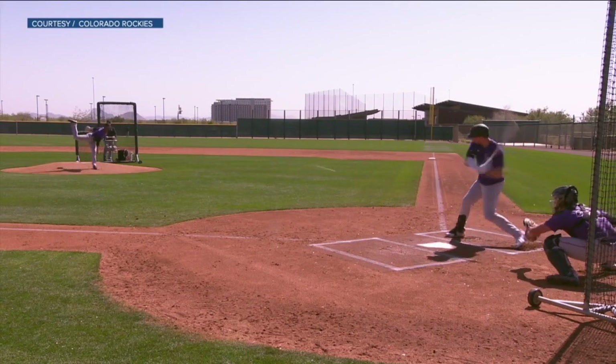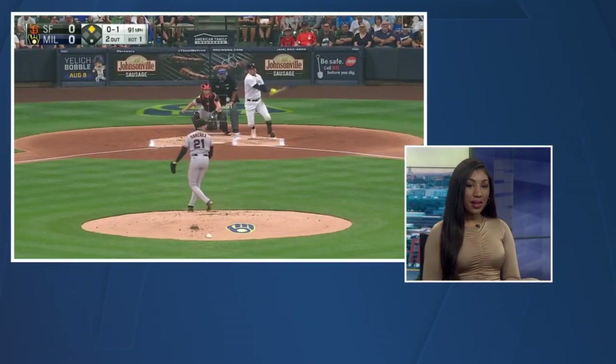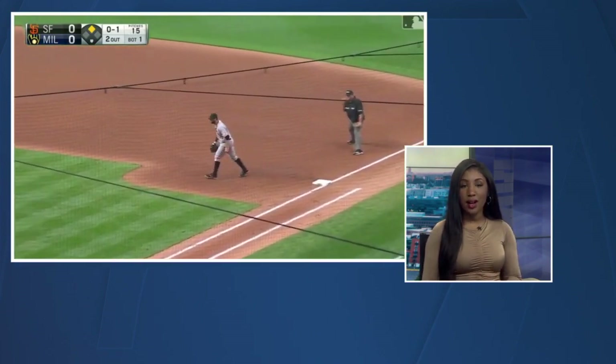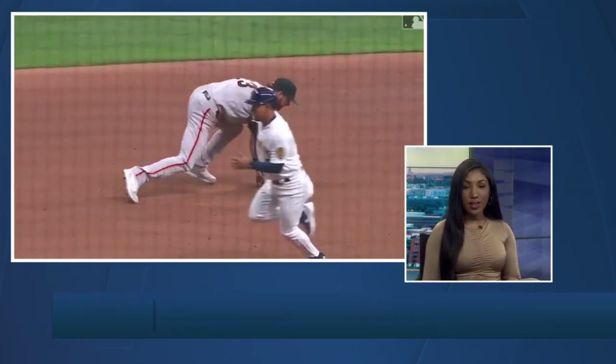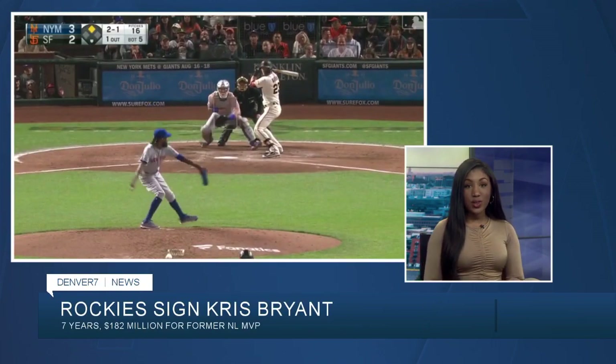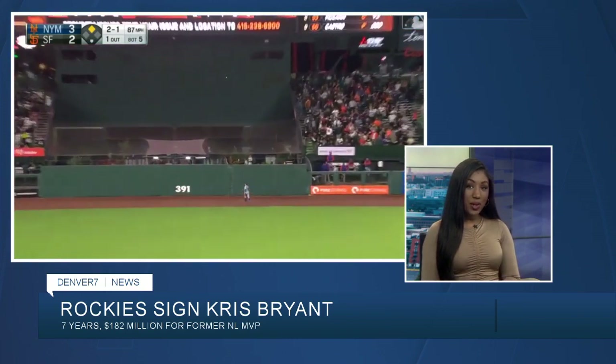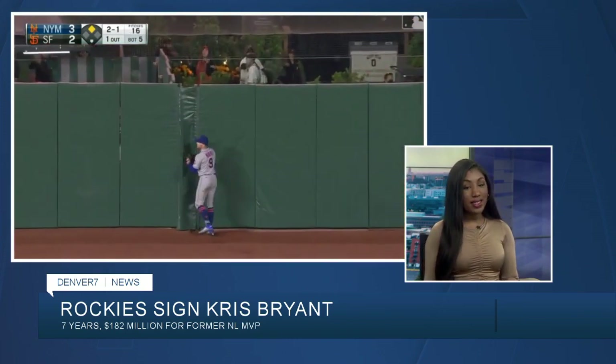Tickets start at $15 for the lawn area. The Rockies are welcoming a new player, Kris Bryant, signing a seven-year, $182 million deal to come to Colorado. Bryant was an all-star last season for the Cubs before being traded to the Giants. He was the National League MVP in 2016 too. The Rockies' season opener is against the Dodgers on Friday, April 8th at Coors Field.